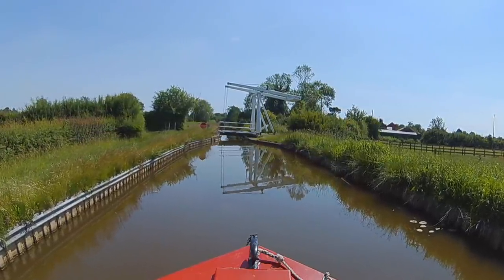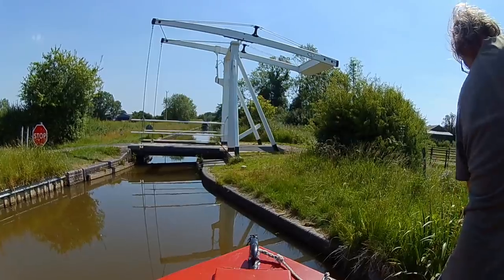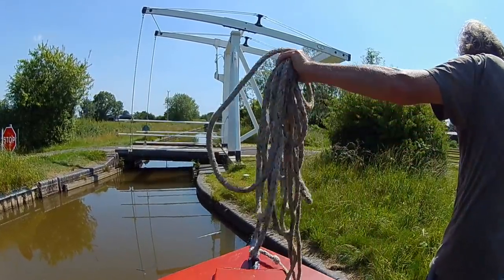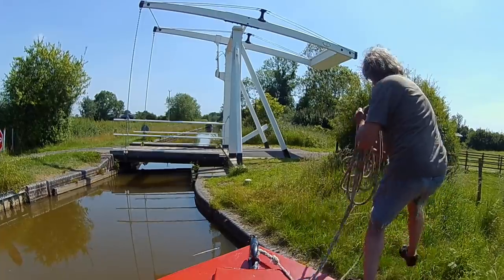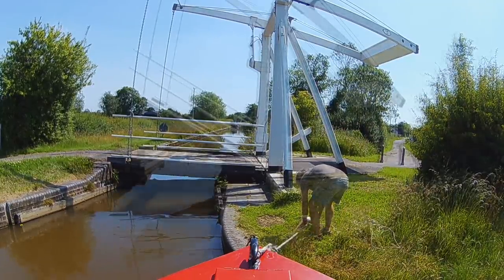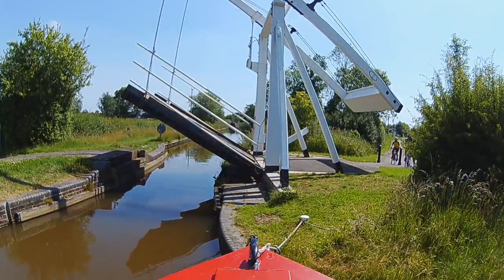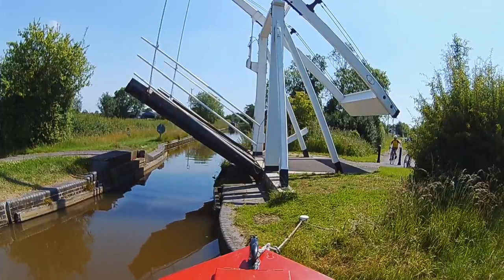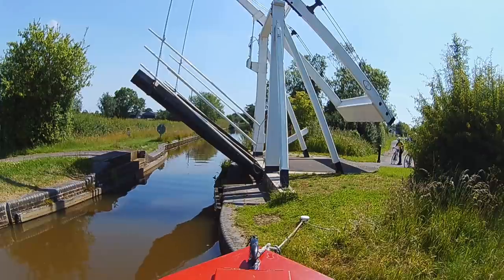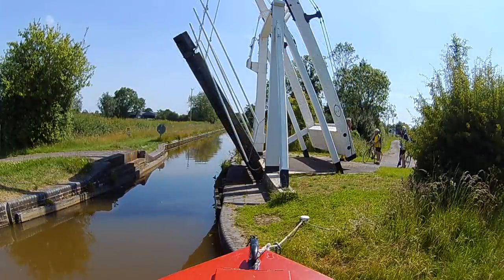Despite only having three bridges, this one is quite unusual — it's a skew bridge, which means it wasn't built at 90 degrees to the canal. William Jessup, the senior engineer on the Ellesmere Canal, invented skew bridges, the first of which were used on the Rochdale Canal. Two cyclists arrived just too late to cross the bridge — I suspect they were glad of the break.